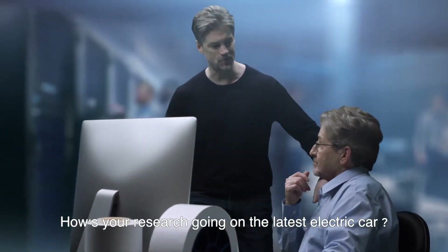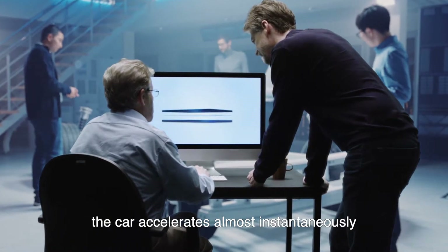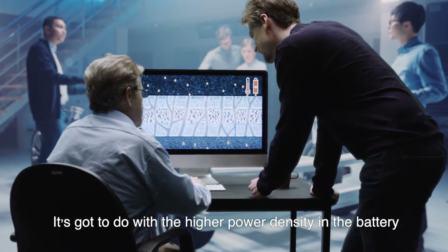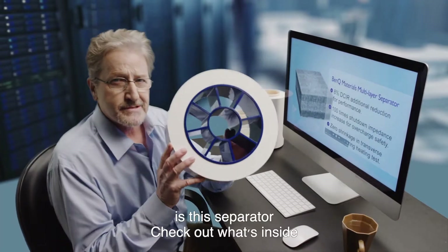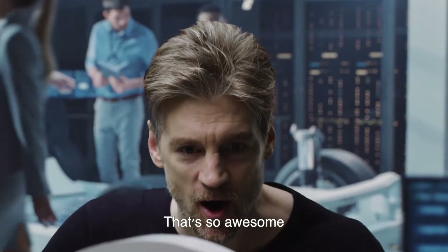Hey doc, how's your research going on the latest electric car? You know, the car accelerates almost instantaneously — it's got to do with the higher power density in the battery. But the trick is this separator. Check out what's inside. You mean this one? That's so awesome!